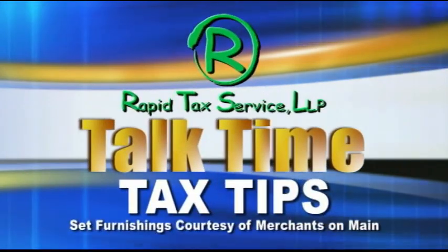Thank you, Joe. Join us next week for more tax tips. Keep watching WDEF News 12 for more Talk Time Tax Tips with Rapid Tax Service.